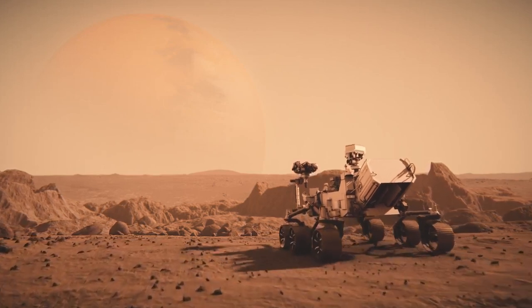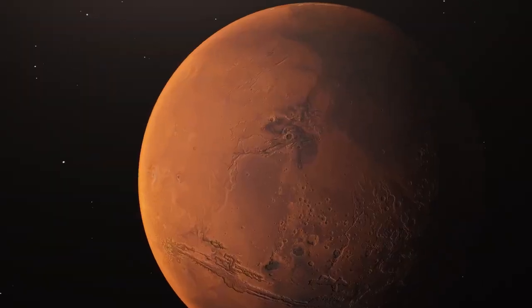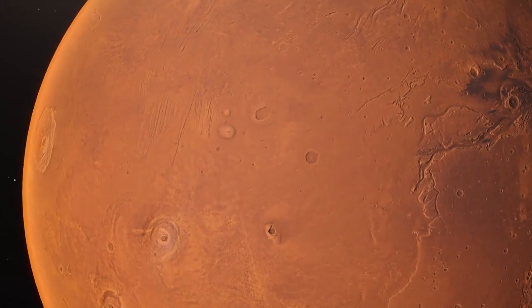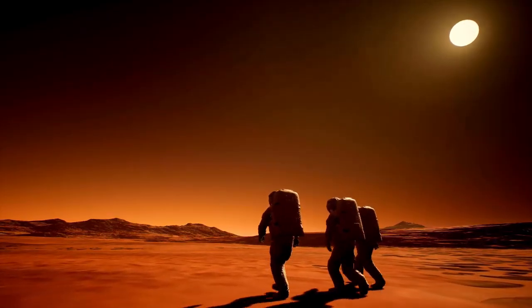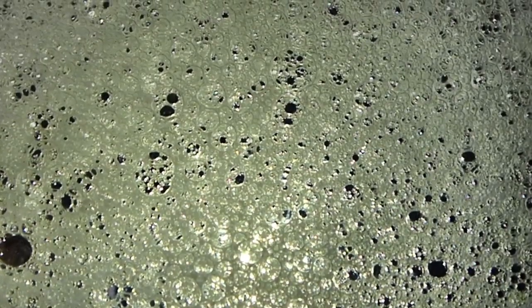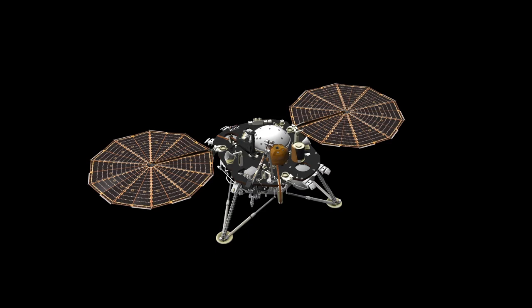The high-definition 4K images allow us to feel as if we're actually standing on the surface of another world. This mission is revealing Mars' ancient terrain in stunning detail and offering new insights about its history and potential to support life. Perseverance builds on the legacy of its predecessor, the Curiosity rover.